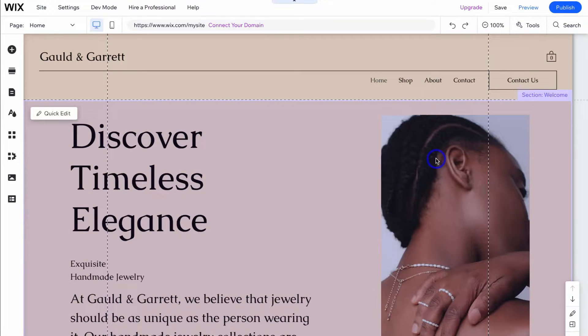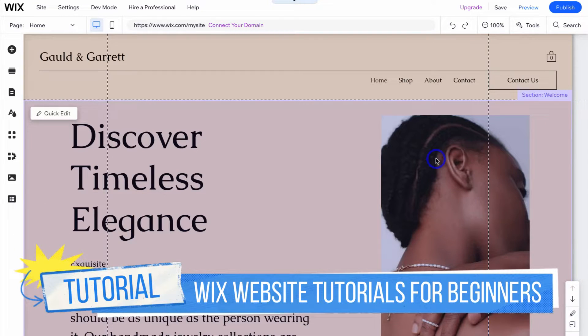If you're completely new to Wix and want to learn how to navigate and fully take advantage of Wix to build a stunning, functional, and responsive website, I'll add a beginners tutorial up above and down below in the description to help you get started.